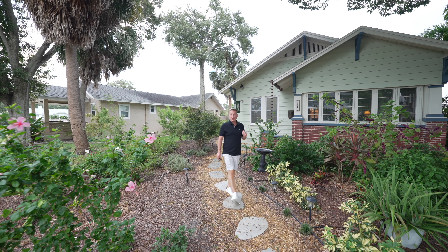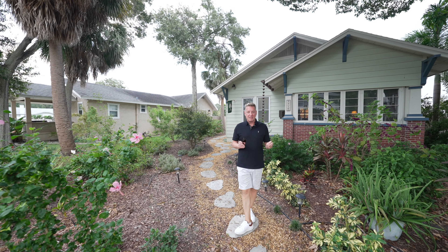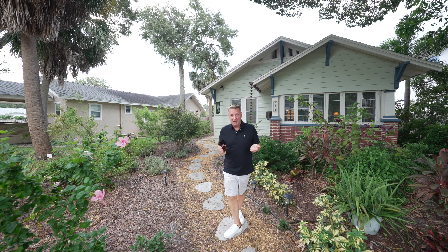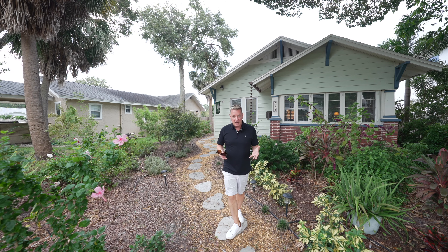Stop whatever you're doing and pay attention because I have quintessential Historic Kenwood living right here for you. We're at 2210 4th Ave North in Historic Kenwood. This is a fantastic bungalow built in the 1920s, but it was actually moved here back in the 1980s when they were clearing out to make space for the trough and the interstate.